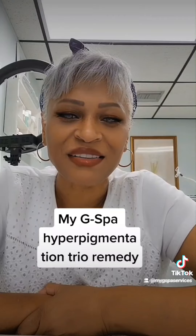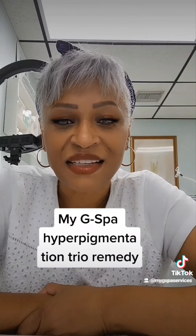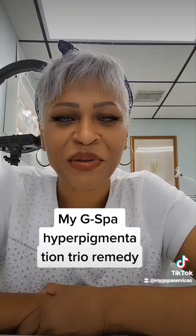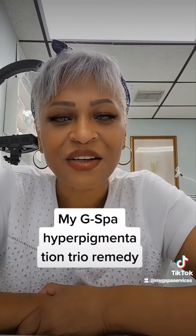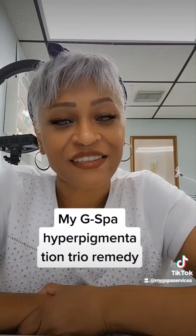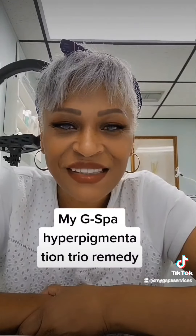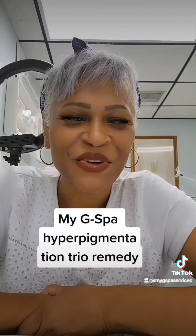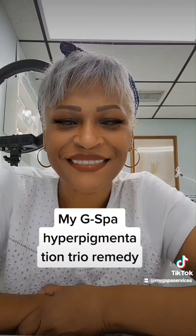These are at-home products. They're not professional products. So if you want to go on my site, you could go ahead and purchase them there, along with your regular skincare regimen products. So that's the answer to how I keep my face looking cute. So queens, go ahead and support a sister. Bye.